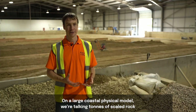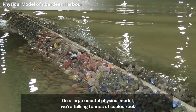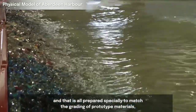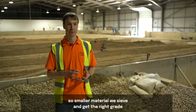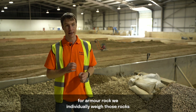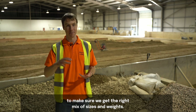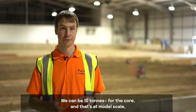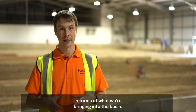On a large coastal physical model we're talking tons of scaled rock, all prepared specially to match the grading of prototype materials. Smaller material we sieve to get the right grade. For armour rock, we individually weigh those rocks to make sure we get the right mix of sizes and weights. We can be 10-plus tons for the core — and that's at model scale in terms of what we're bringing into the basin.